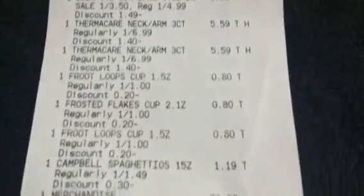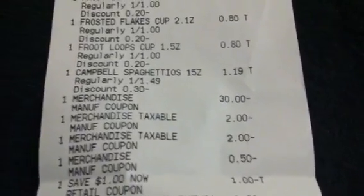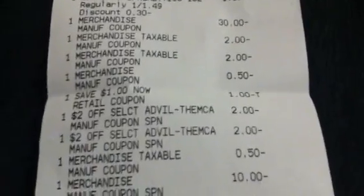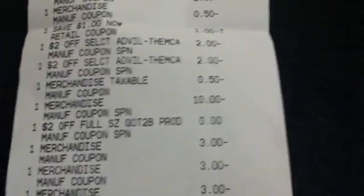Got some Thermacare, got some food items. They do have a deal going on where when you spend $12 in certain food items you get a $4 plus up back, so that's always a good thing. Then there come off some of the coupons.